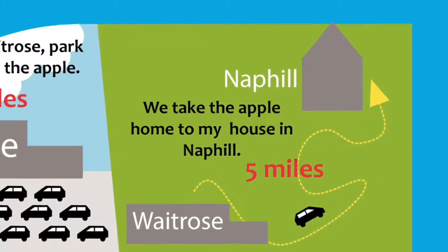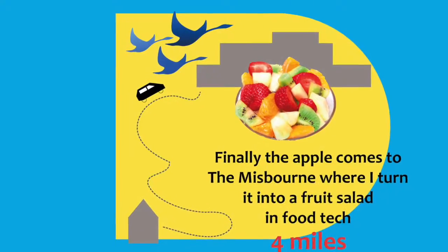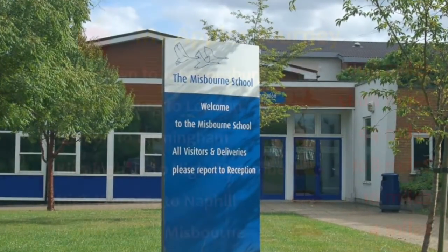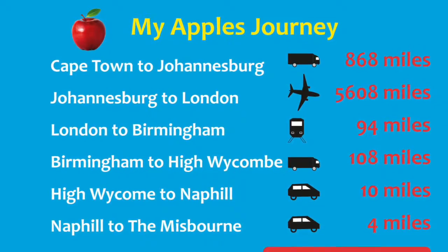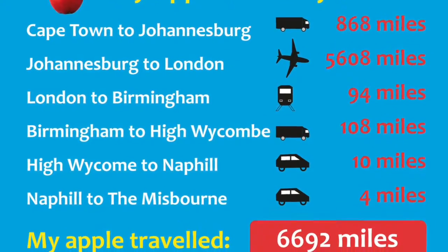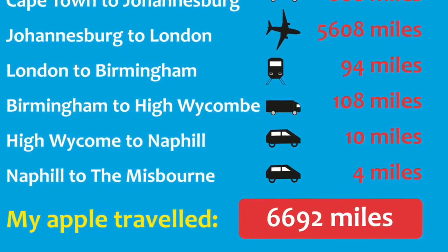We then take the apple to my house, which again is 5 miles. Finally, the apple comes to the Mistborn, where I turn it into a fruit salad in food tech — a journey of 4 miles. My apple has been from Cape Town to Johannesburg, Johannesburg to London, London to Birmingham, Birmingham to High Wycombe, High Wycombe to Knapp Hill, and Knapp Hill to the Mistborn. This is a total of 6,692 miles.